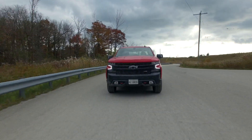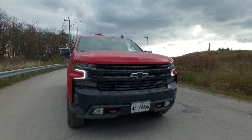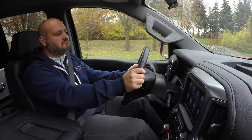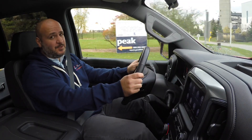The engine provides adequate performance. Gun it, the downshift is quick enough and then it just goes. At no point have I ever thought I need more power. It's totally adequate — it might not win any drag races, but hey, it's a pickup truck.